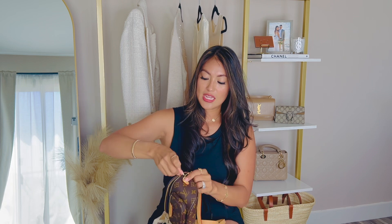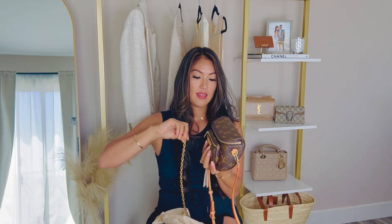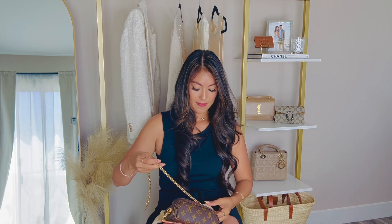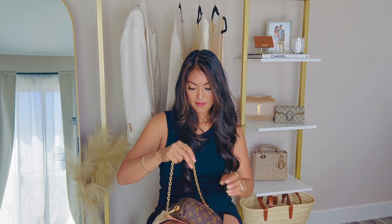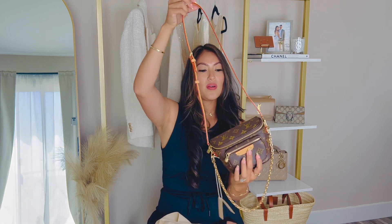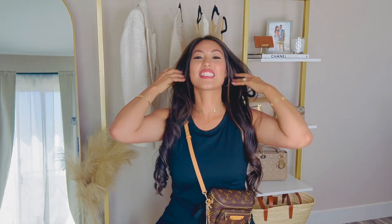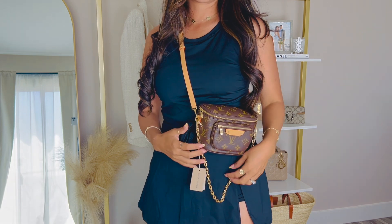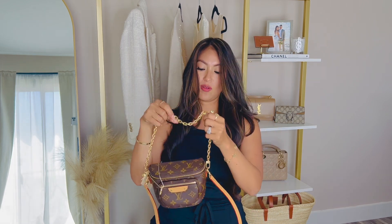Let me put the chain on so you guys can see it with the chain. Let me put it on the sides. There we go — so it looks like so. Let me try it on so you guys can see how pretty this looks. Look at that — this looks so gorgeous, guys. I love it. I love that length. I think that looks really pretty. You can definitely also have it on the chain if you want to just carry it with the chain.